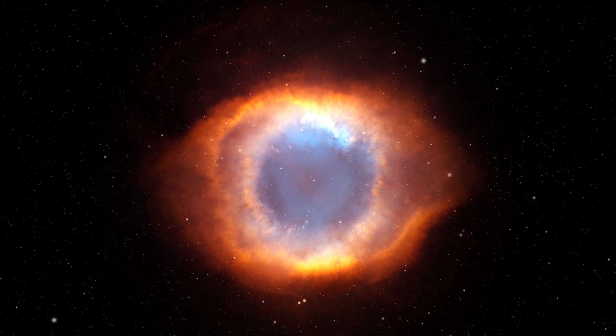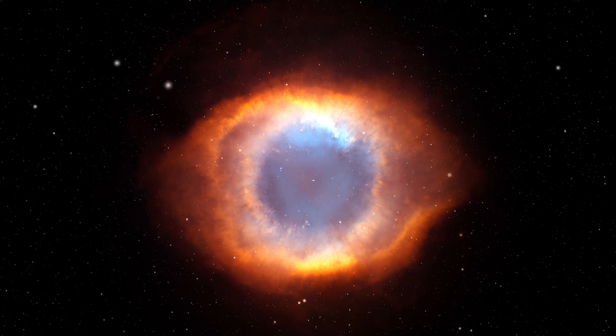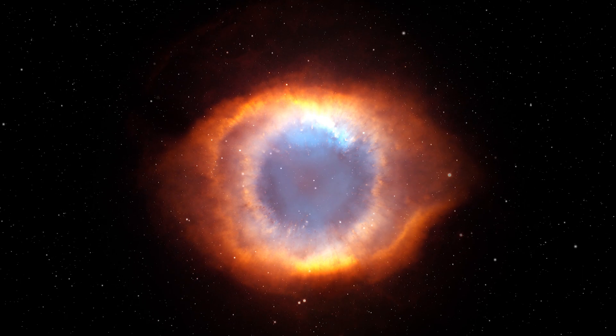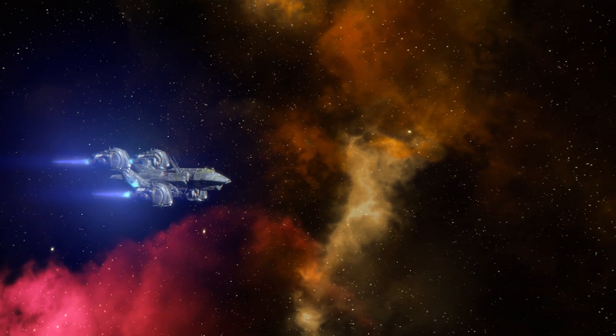A planetary nebula is a ring-shaped nebula formed when a dying sun-like star collapses in on itself and sheds its outer layers of gas into space. That's exactly what will happen with our solar system.